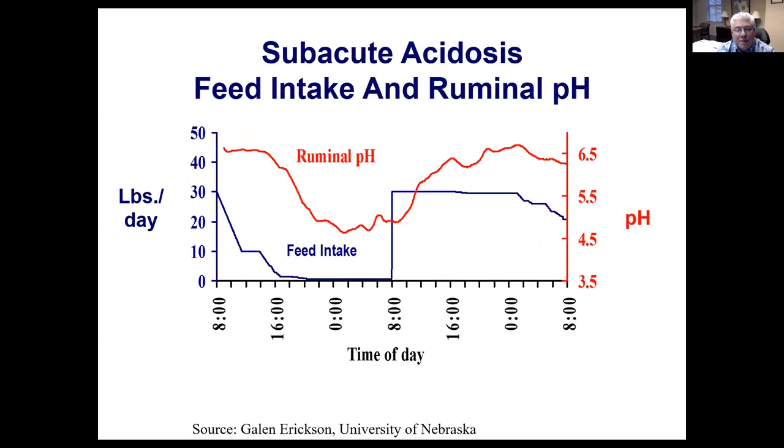However, subacute acidosis happens when cattle overeat one day, under-eat the next, and then overeat again. When they are over-consuming food because of poor bunk management, the pH can go down to as low as 4 or 4.5. We need to understand that pH is on a negative log scale. A pH of 7 is neutral; a pH of 6 has 10 times more acid units than 7; a pH of 5 has 100 times more acid units than 7. So while the numbers may not look that different, the metabolic impact is huge. We want to keep ruminal pH somewhere around 5.5 to 6 on a high-grain diet to prevent acidosis.